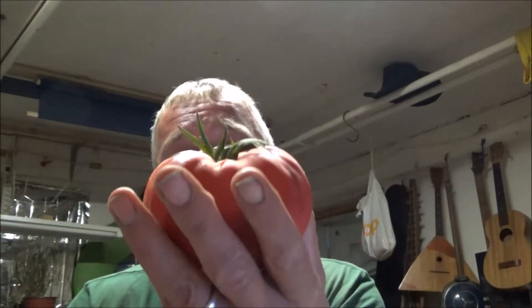Hi folks, just had a little bit of potato harvest as we needed some potatoes for tea and just picked these. Quite nice beef tomatoes. Very happy with them.